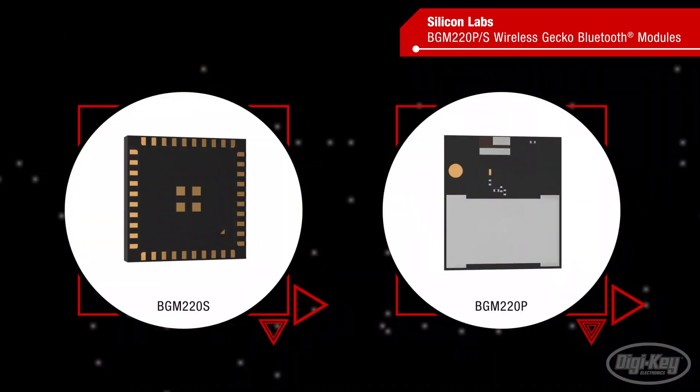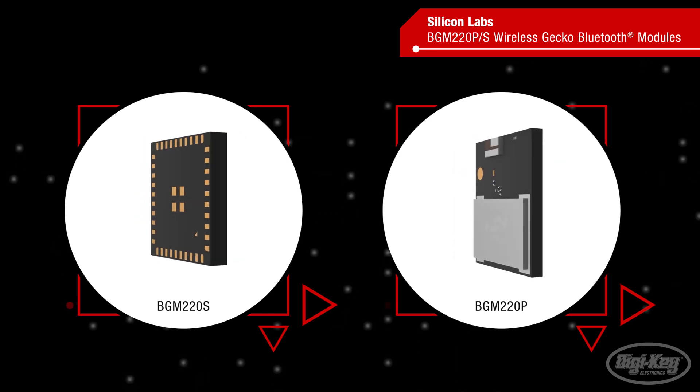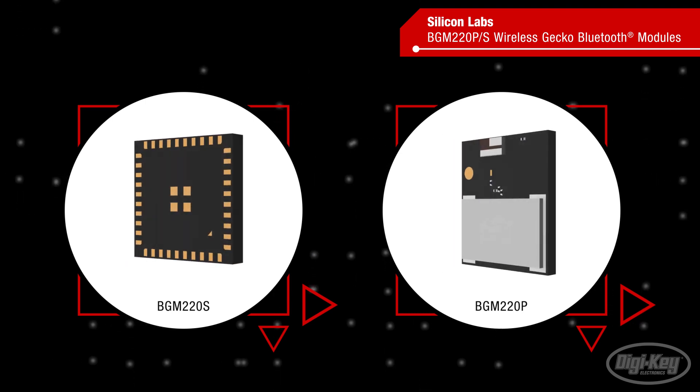Silicon Labs BGM-220S and BGM-220P modules provide developers the right mix of performance, battery life, and features in highly integrated modules that can be used in high-volume products.